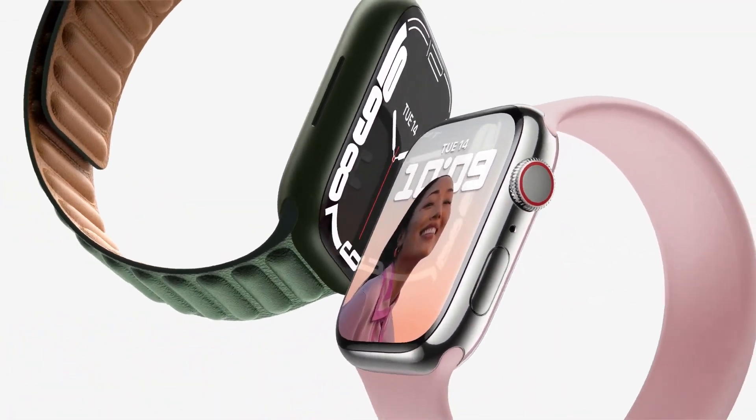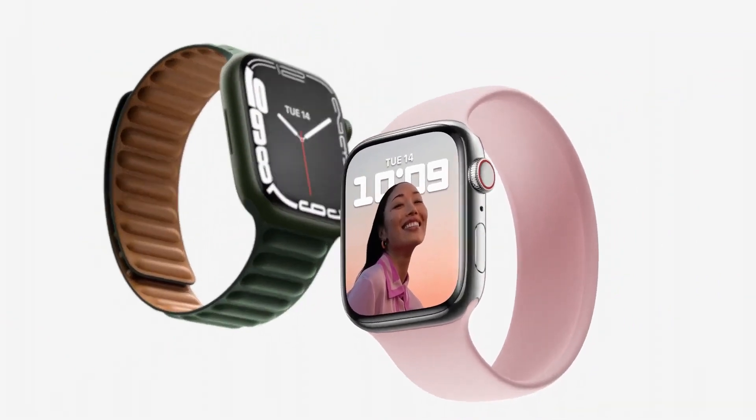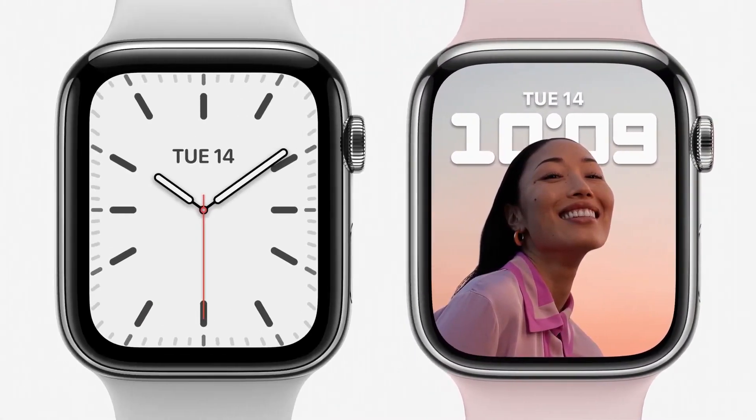A lot of us predicted that Apple would launch Apple Watch Series 7, and it did. But unlike what the rumors and leaks suggested, it comes with a similar design as its predecessor. In fact, all previous watch bands are compatible with Apple Watch Series 7. It takes all the great features of Apple Watch and combines them with the largest and most advanced display ever.